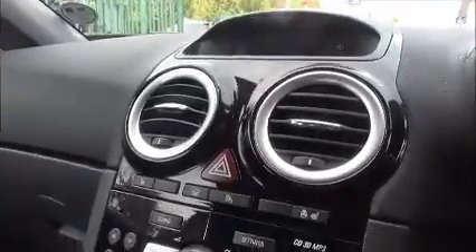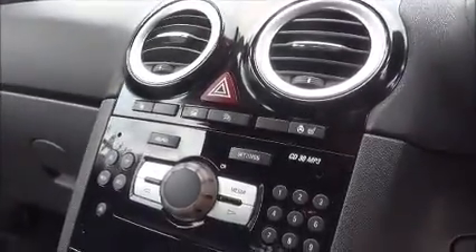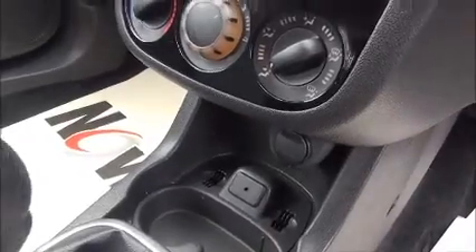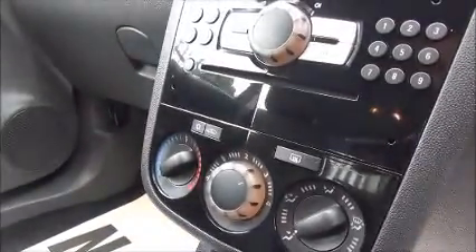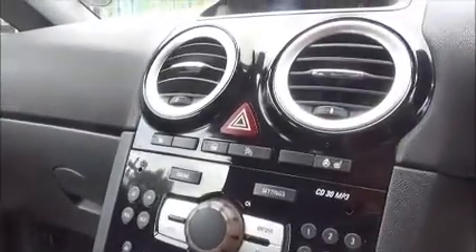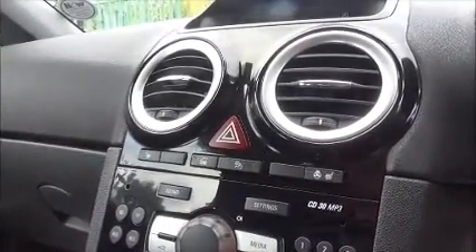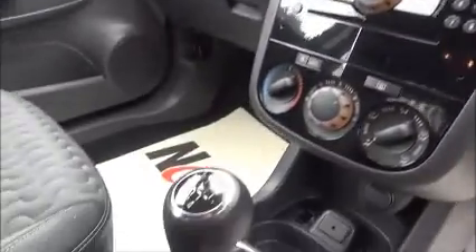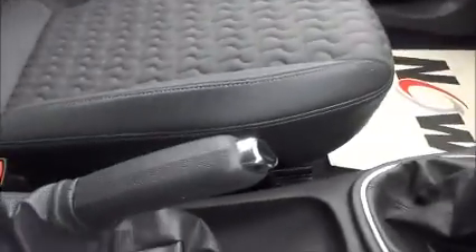The stereo system is a CD30 MP3 which gives you CD player, radio and MP3 with an auxiliary input for iPod connection. Air conditioning and the piano black dashboard. Driver and passenger seats are electrically heated as well as an electrically heated steering wheel. Manual transmission and a manual handbrake. One cupholder at the back of the car and two cupholders at the front. Driver and passenger seats are finished in the half leather trim. Driver's seat is fully adjustable for height and legroom.